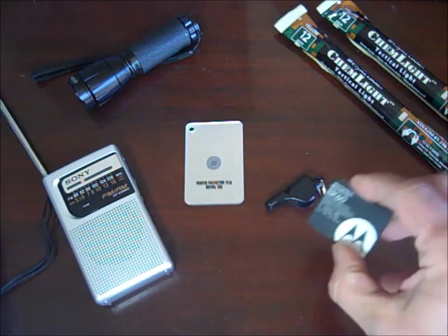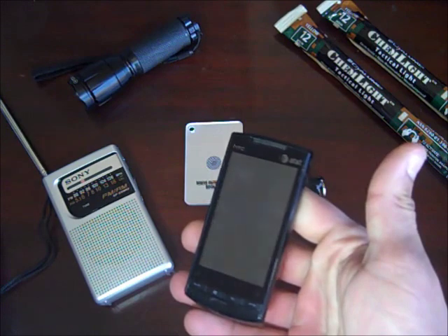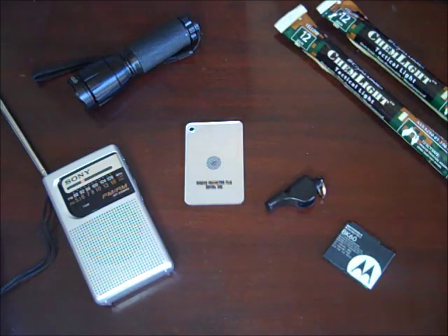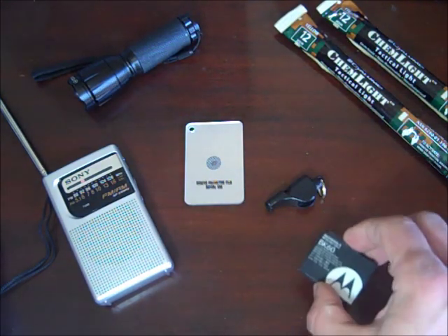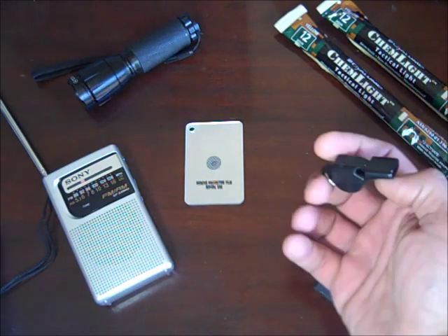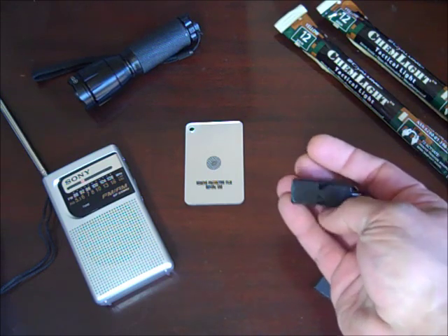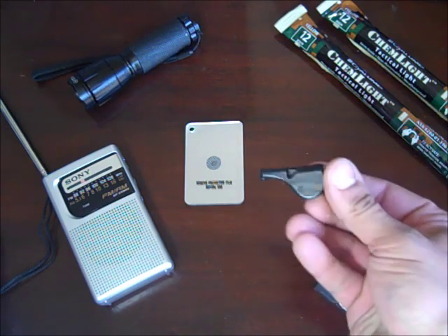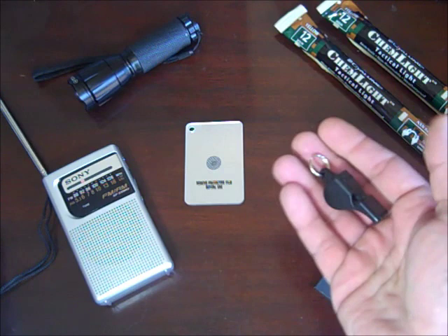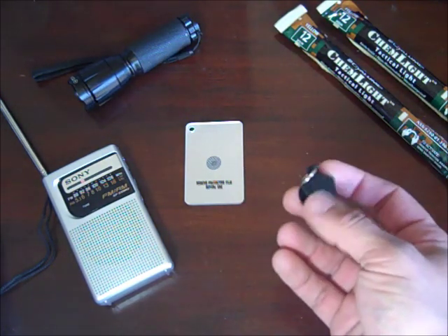This is just a spare cell phone battery. I have an HTC Pure, so I keep a fully charged spare battery in case I'm not able to charge my cell phone. I also have a whistle included — this is a mini Fox 40. I have one of these on my key chain as well, so I actually have a lot of whistles at this point.